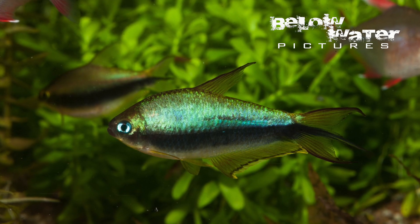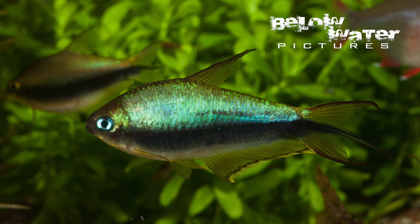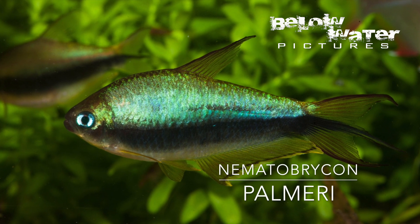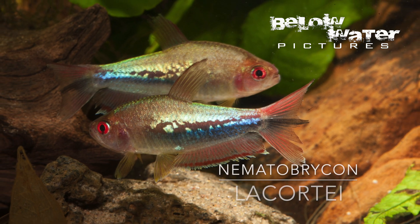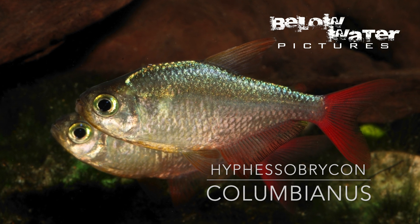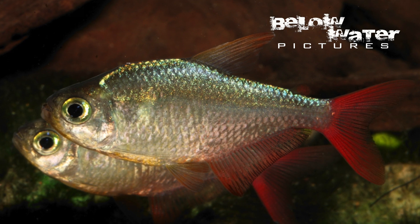Let's first look at some of the other Choco tetras — you may be surprised that you're already familiar with some of them. Three of them are well established in the hobby: the two emperor tetras, Nematobrucon palmeri and Nematobrucon lacortei, as well as the Colombian tetra, Hyphessobrycon columbianus. Surprisingly, other than these three, we basically never see any of the Choco characins in the aquarium.